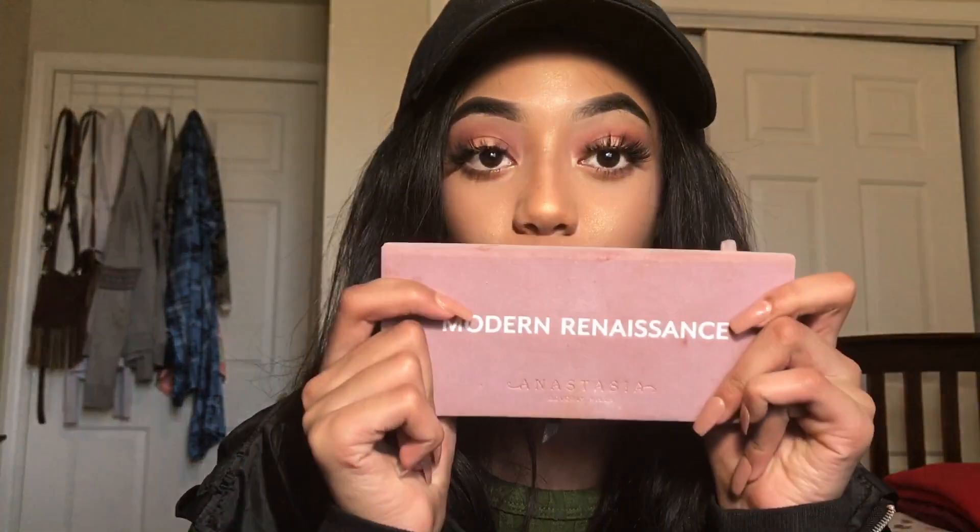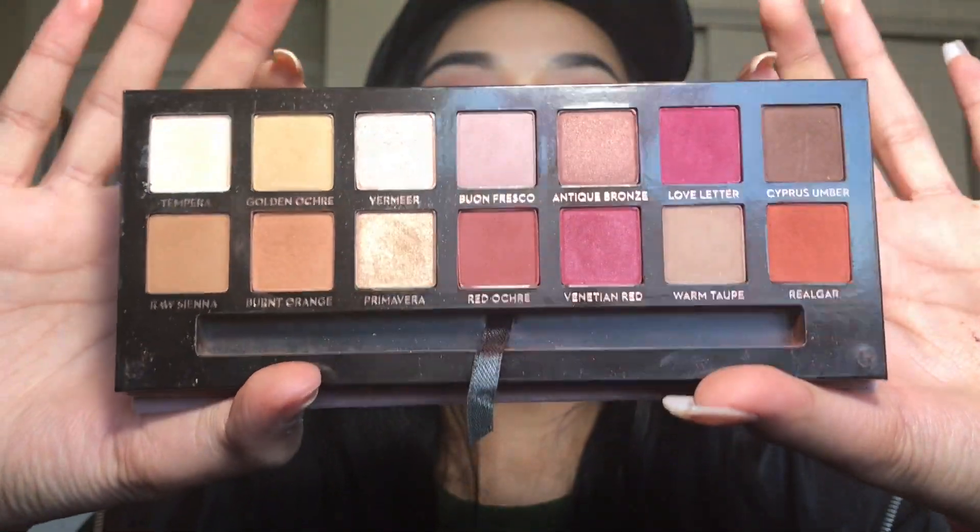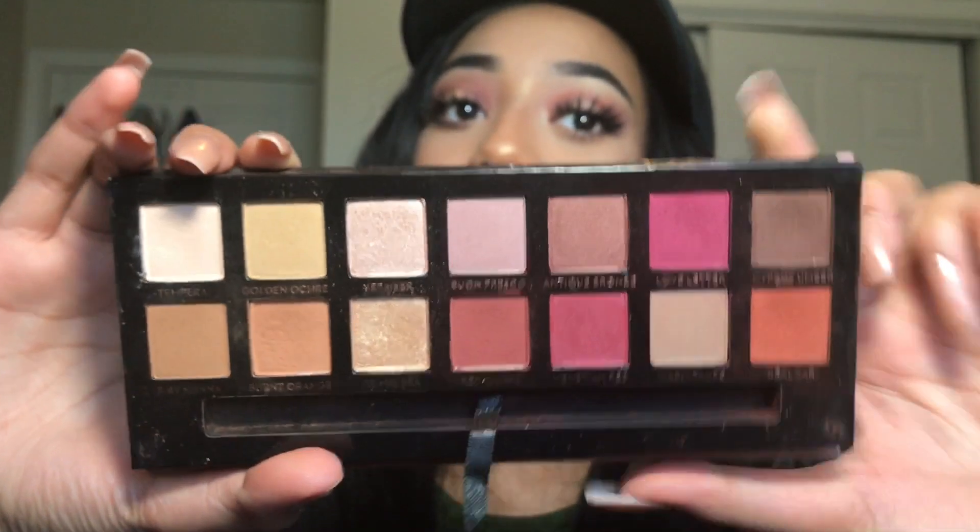One of the things I got for my birthday is the Modern Renaissance Palette by Anastasia Beverly Hills. Let me give y'all a little look. The colors in here are absolutely gorgeous — I love these warm tones. I'm so happy I got this palette. I wanted it for a really long time, so I was really happy when my sister Isra got it for me. I feel like every person who's obsessed with makeup needs a palette like this in their collection because it's so good. I honestly kind of want to get the Subculture Palette, even though everybody hates it.